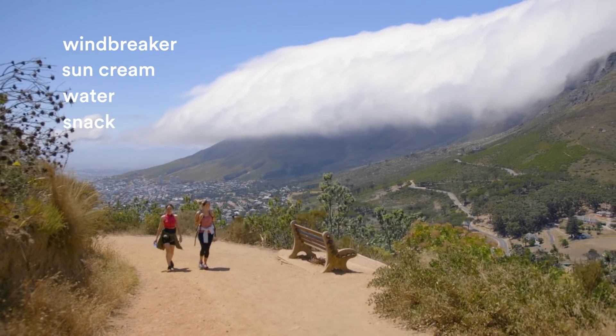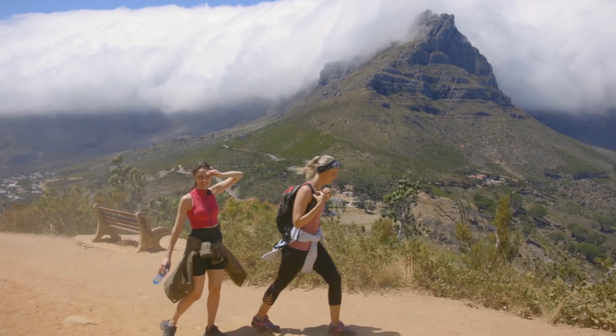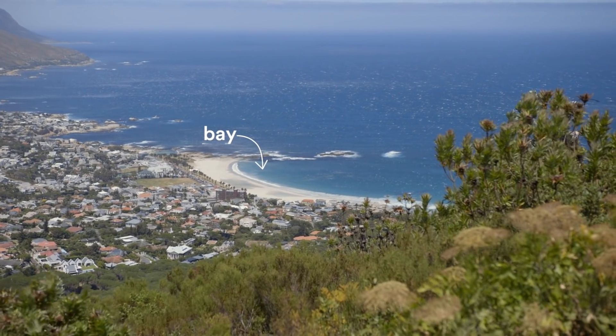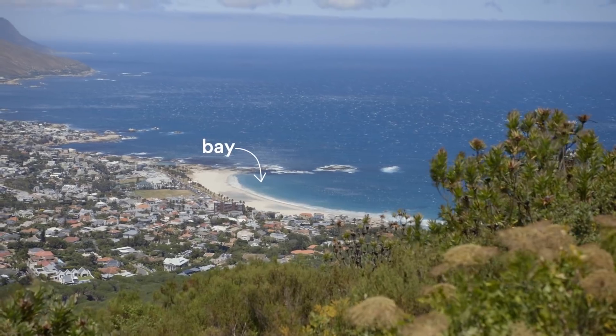It's a lot of clouds — it looks like the mountain doesn't even exist under there. That beach is Camps Bay Beach, and this whole area you can see behind us is Camps Bay. On a beautiful hot day with no wind in Cape Town, it's full of umbrellas and people and it's a beautiful atmosphere.